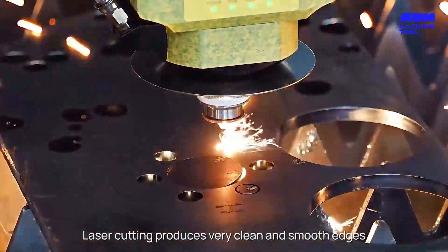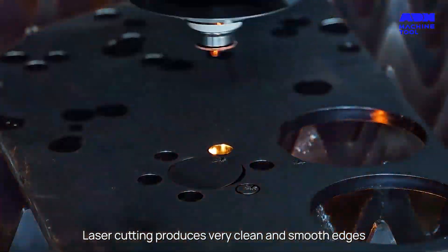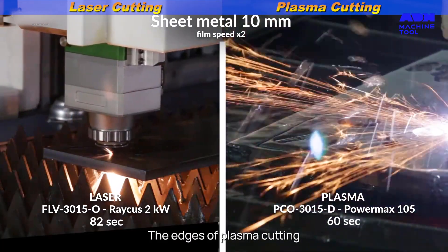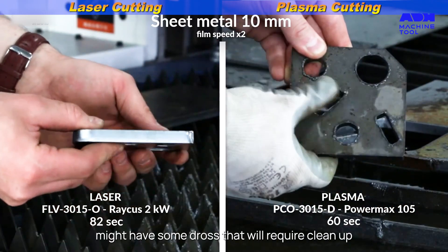Laser cutting produces very clean and smooth edges. Generally, no secondary finishing is required. The edges of plasma cutting might have some dross that will require cleanup.